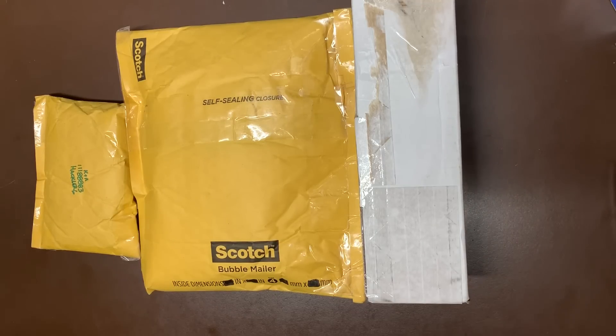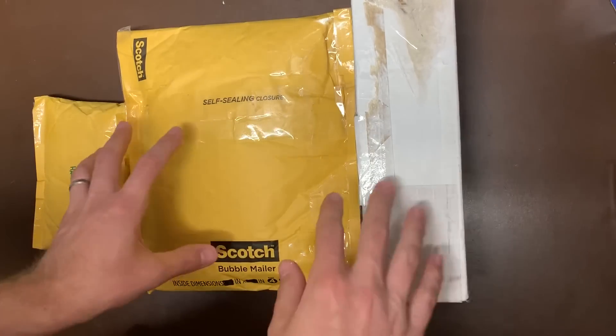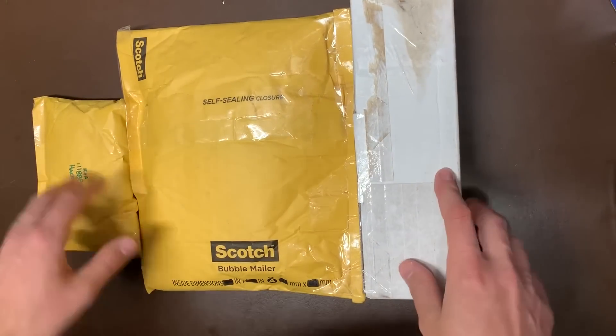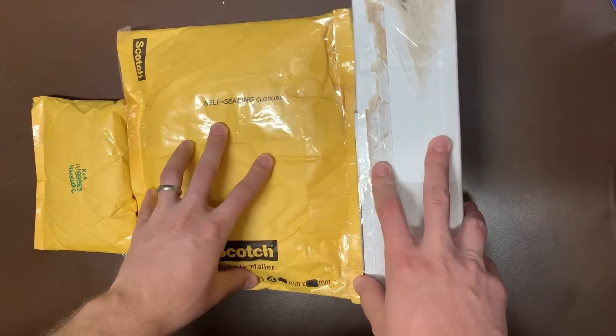What's up guys, Kevin over at LegBros coming back at you with another haul today. We do have six packages that came in within the last two days, so I'll break this up into two videos so we don't have one super long video. We'll go ahead and get into this.